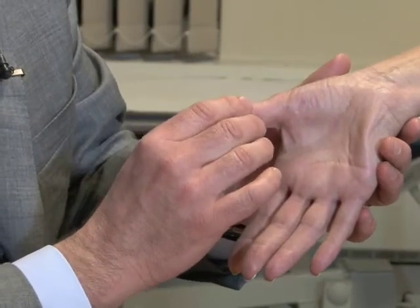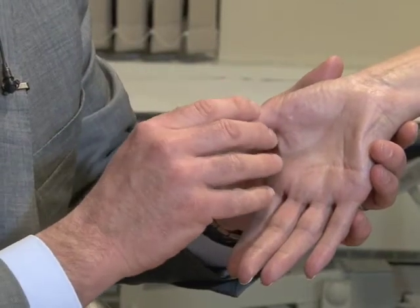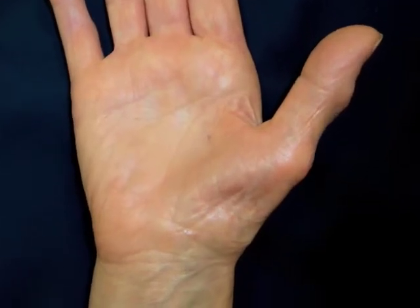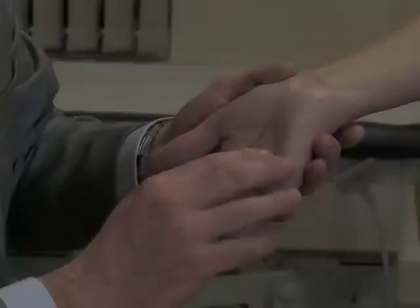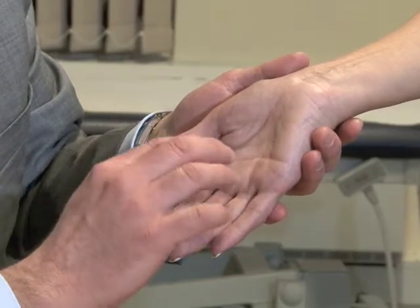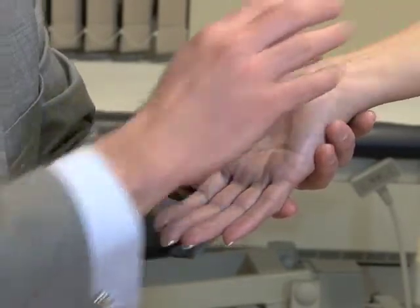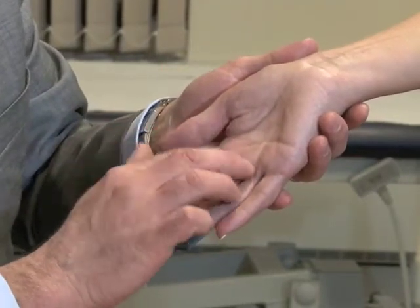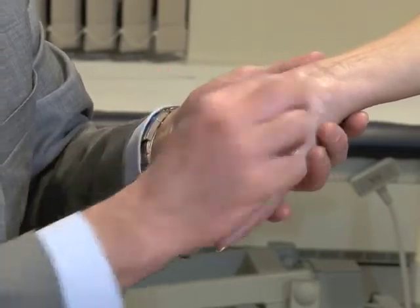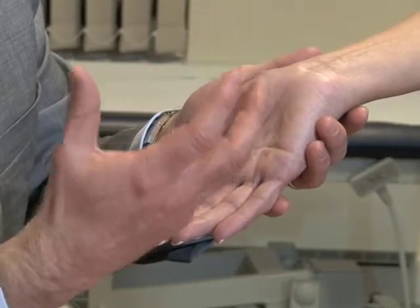In severe cases of carpal tunnel syndrome this muscle may be wasted, and here's a clinical photograph showing severe wasting. One of the tests is called Tinel's test, where we tap along the line of the nerve and this causes irritability. We always start at the fingertips working towards the centre of the body, and as we pass the carpal tunnel area the patient may notice unpleasant electrical-type shock symptoms.